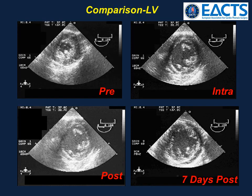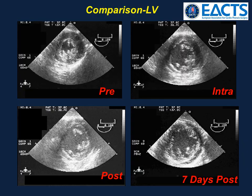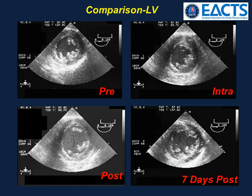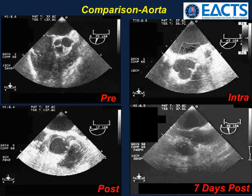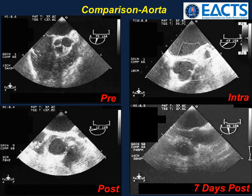To recap: left ventricular function pre-, intra-, post-, and seven days postoperatively. And the aortic anatomy pre-, intra-, post-, and seven days postoperatively.